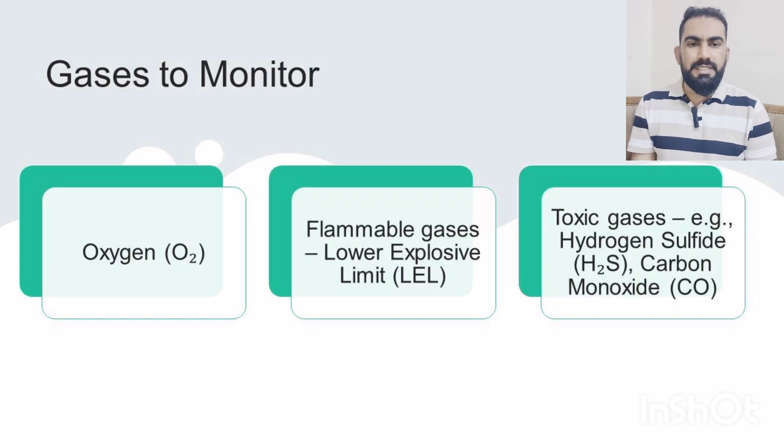Before entering a confined space you must test for three key hazards: the oxygen levels, the flammable gases which are measured as a percentage of the lower explosive limit or LEL, and the presence of toxic gases such as hydrogen sulfide (H2S) and carbon monoxide (CO).